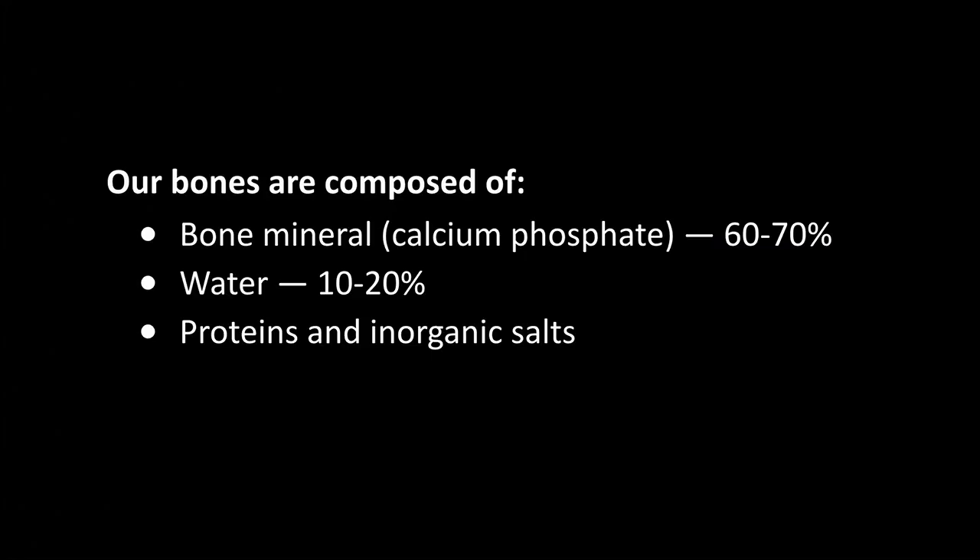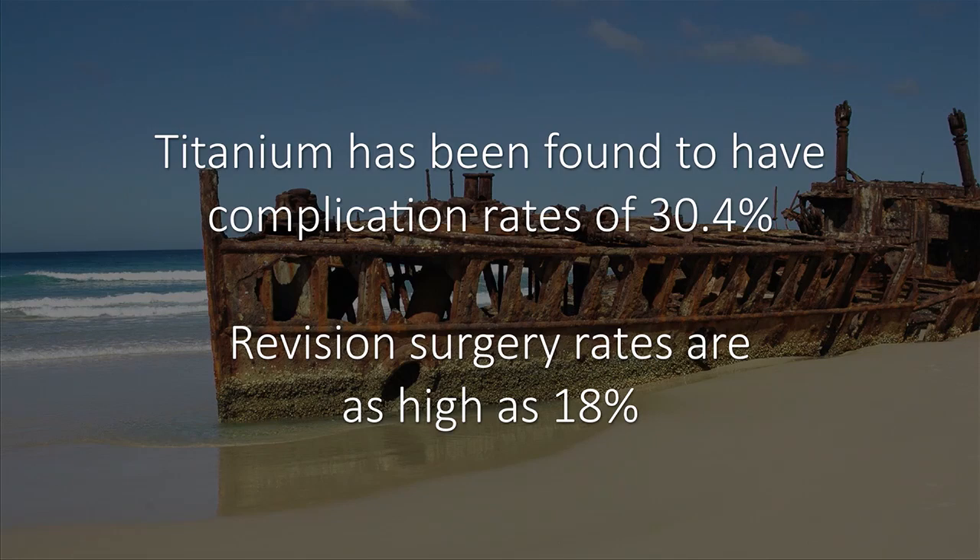Our bones are made of bone mineral — that is calcium phosphate — water, proteins, and inorganic salts. Not titanium or polymers, which often leads to infections and rejections. In fact, titanium has a complication rate of 30%. And the revision surgery rates — that is where we have to go back and redo the operation because an implant or a bone graft has failed — are as high as 18%.